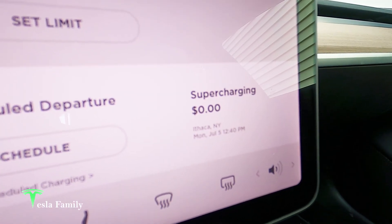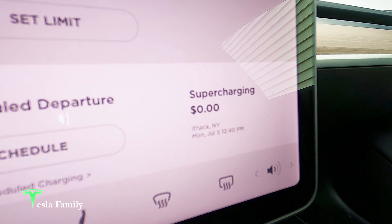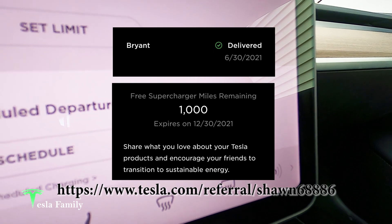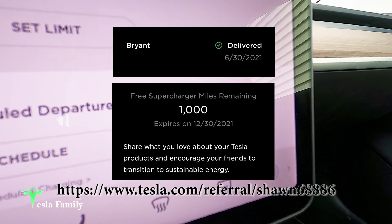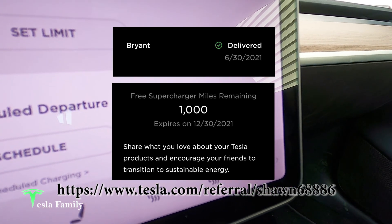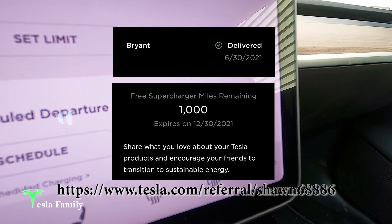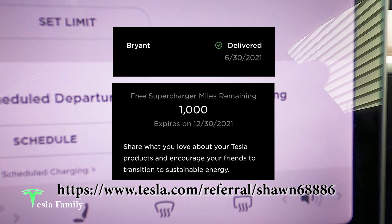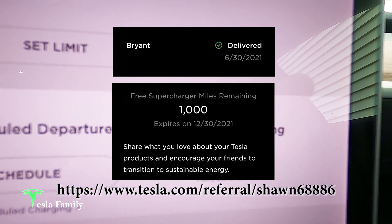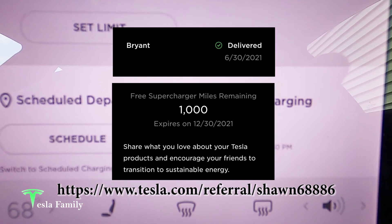My supercharging cost updated to zero a few miles after leaving the Supercharger — I had free supercharging here at the Ithaca Supercharger, and that's a huge thanks to Bryant. Bryant used my Tesla referral link to order his new Tesla. By using this link, after Bryant's Tesla was delivered, both Bryant and I received 1,000 free Supercharger miles. So thank you, Bryant, for using my Tesla referral link to cover this supercharging. Many more supercharging sessions will be covered as I work through this 1,000 mile credit, and I hope your free 1,000 supercharging miles takes you on a few fantastic trips.